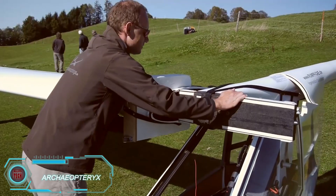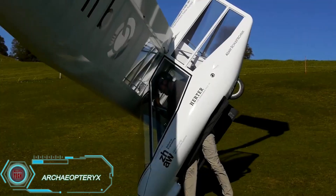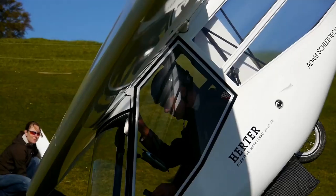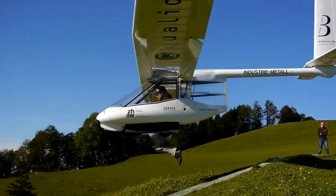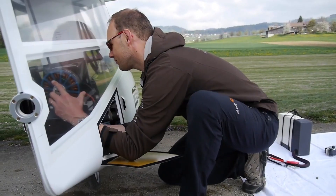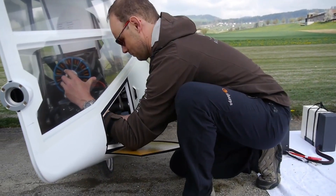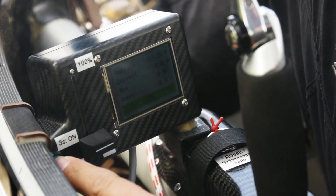Archaeopteryx is an extraordinary glider that can take off in low wind conditions with just a little help from the pilot's feet. Built in Switzerland, it's one of the lightest hang gliders in the world, weighing only 54 kilograms. Developed in 1998 as a research project at the Zurich University of Applied Sciences, it has since become a commercial success, with gliders traveling all over the globe from Australia to Canada.